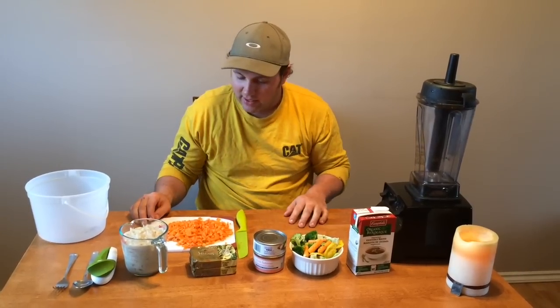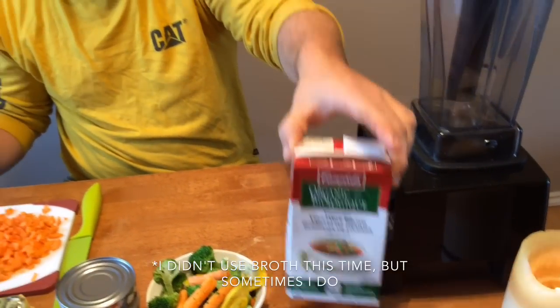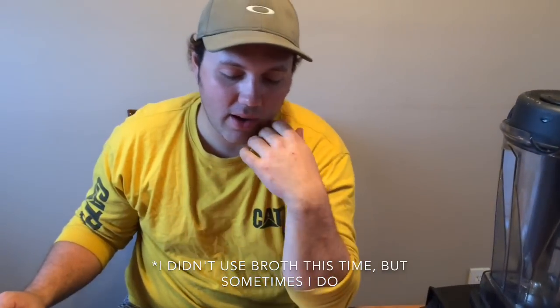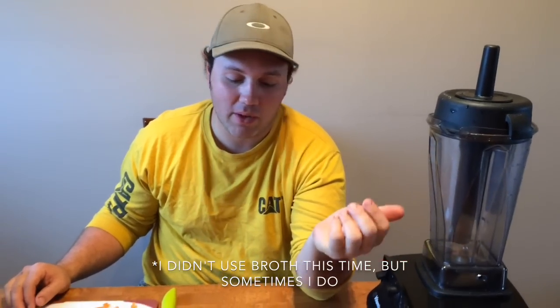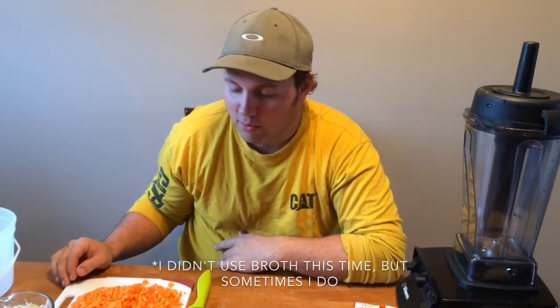That's enough talking, let's get to it. Broth. I'm using vegetable broth today because we had some. Beef broth, chicken broth, any broth will work. Water will probably even work. I just use broth — it's just to moisten the recipe at the end anyway. Not that important.